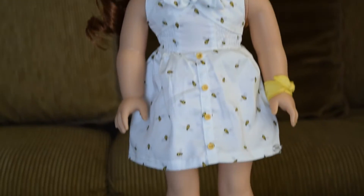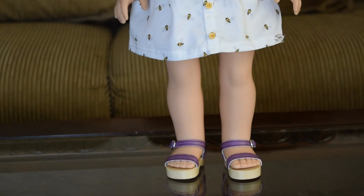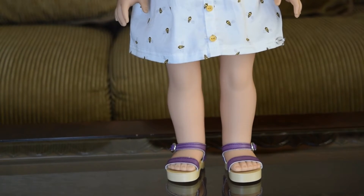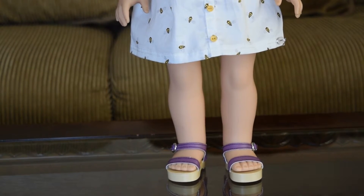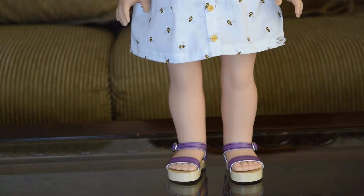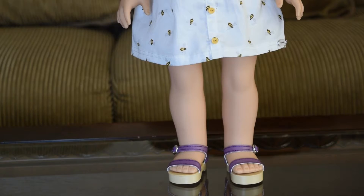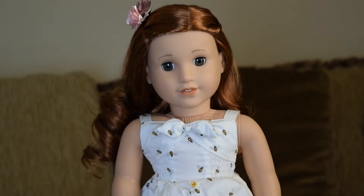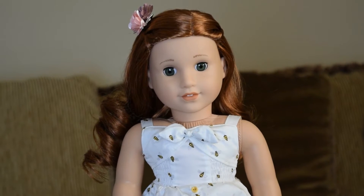If we pan down a little bit we can see her really cute purple shoes which kind of remind me of Julie. I love these shoes — I think they're absolutely adorable and I think they go better with a different outfit I will be showing you later in Blair's collection. But her meet outfit is probably one of the cutest I've seen for any doll in the Girl of the Year line. It is awesome.